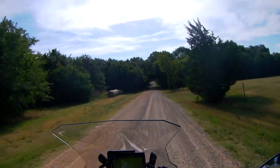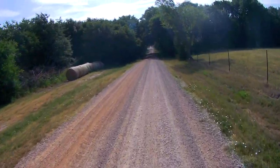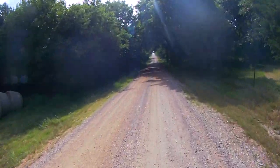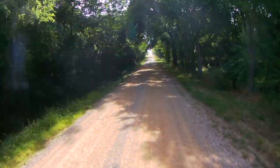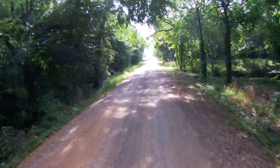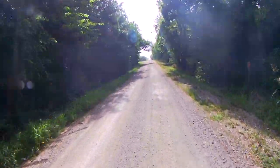I finally found some gravel roads. I stopped, changed the setting to enduro mode, and then started riding. The gravel road was a lot of fun. What you have to do is think like you have eggs in your hand when you're holding your handlebars.